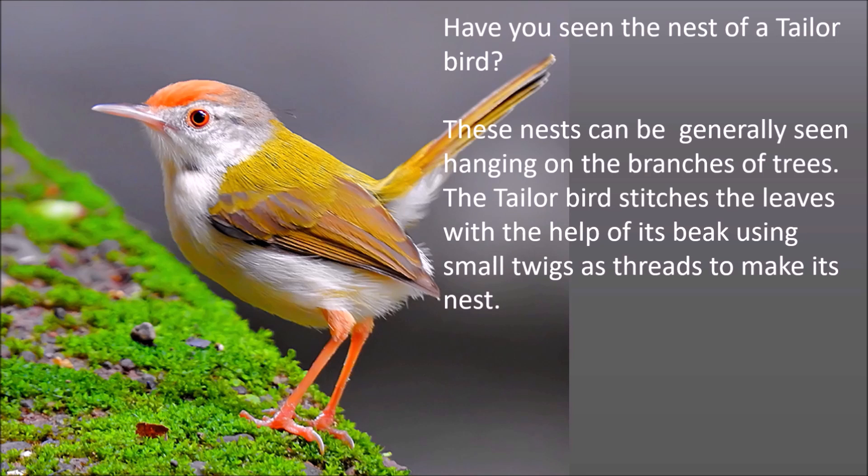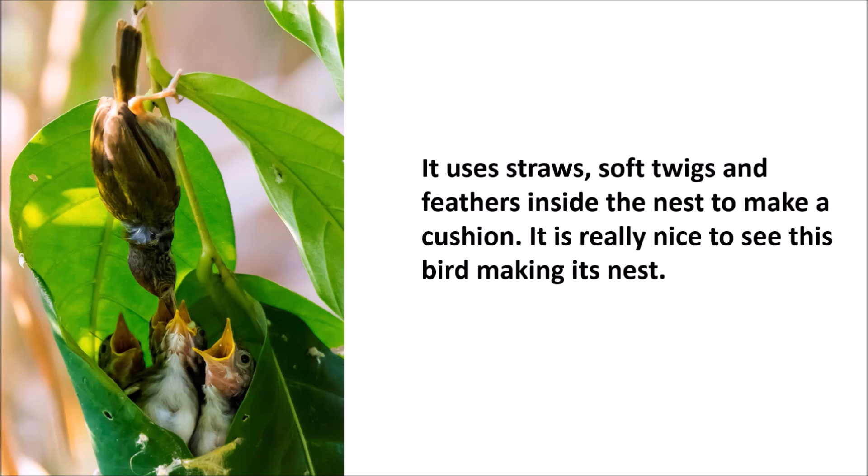Have you seen the nest of a tailor bird? These nests can generally be seen hanging on the branches of trees. The tailor bird stitches the leaves with the help of its beak, using small twigs as thread to make its nest. It uses straws, soft twigs and feathers inside the nest to make a cushion.